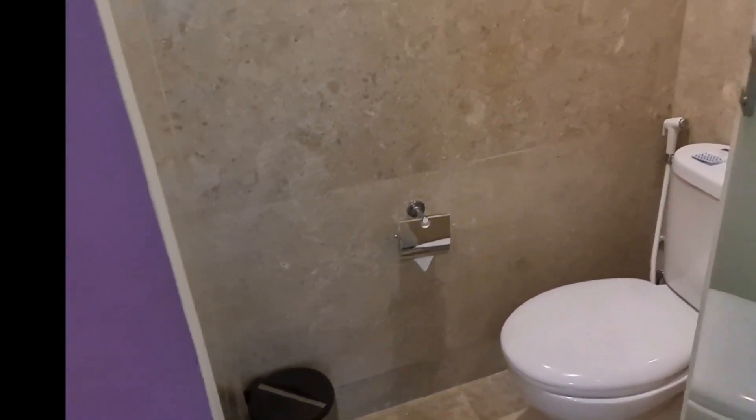Oh ini untuk klosetnya ya. Kecil juga. Jadi dia terbagi dua — di sini shower, di sini untuk klosetnya.